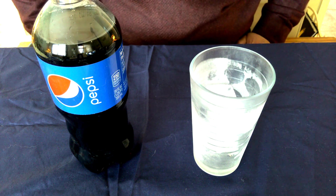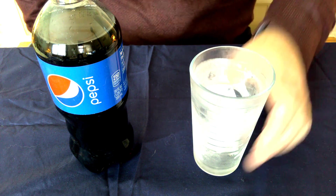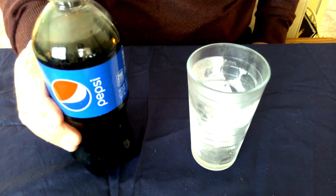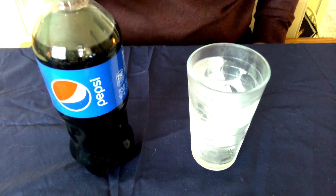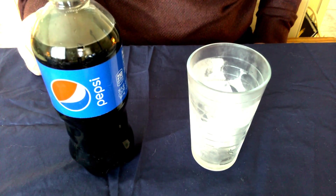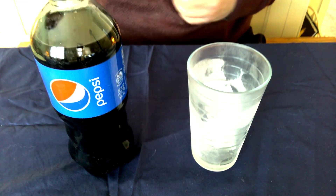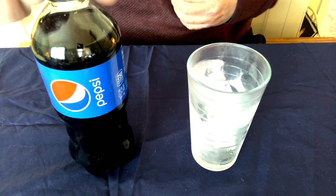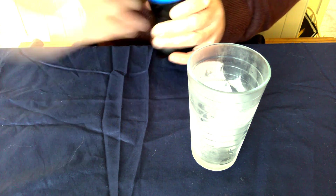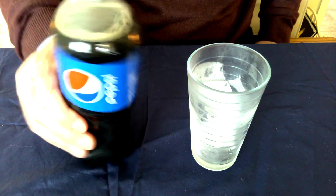I have here in front of me two items: a glass with some ice in it and a bottle of soda — Pepsi. Some of you may prefer Coke, some may prefer Pepsi, some may prefer not to drink soda at all — all of which is fine. But these two are the things we're going to use right now.